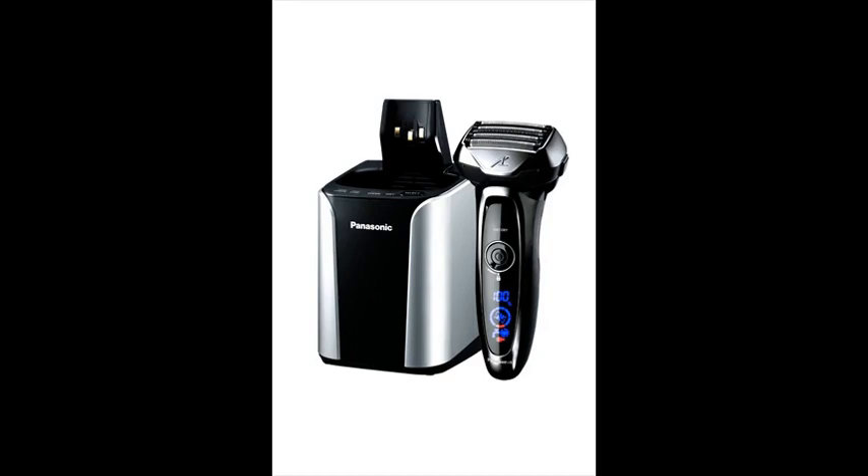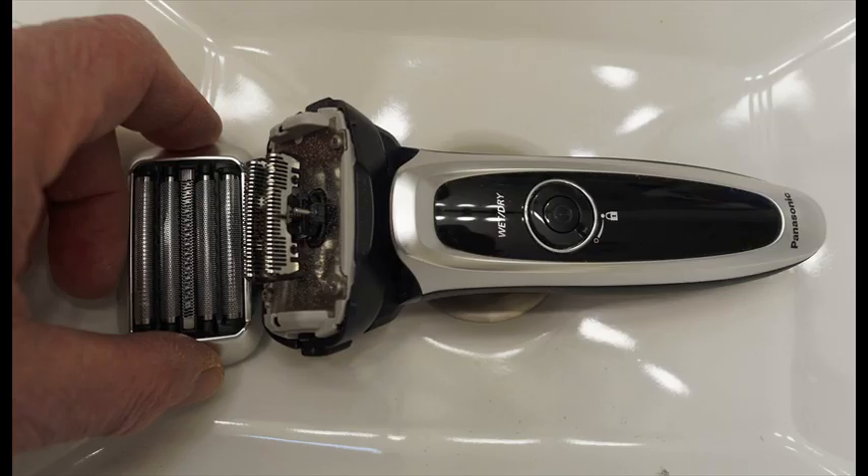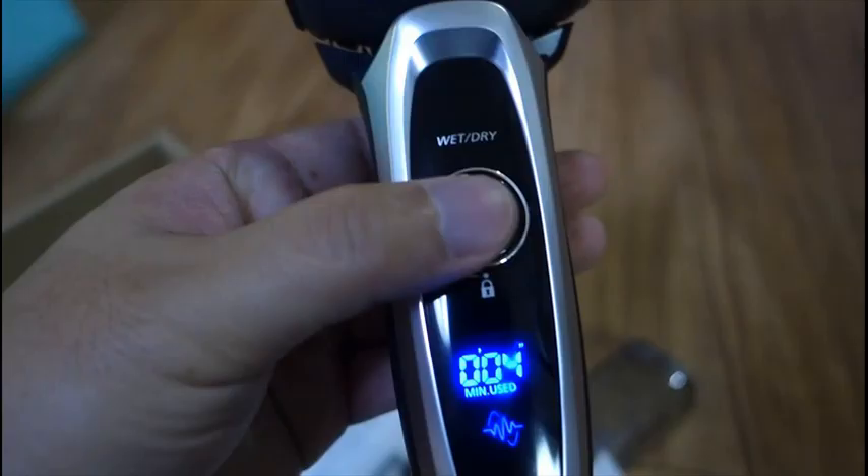The Panasonic ESLV65S men's 5-blade electric shaving system with nanotech blades comes equipped with a travel pouch, hypoallergenic blades and foils for sensitive skin, a pop-up shaving trimmer, and an AC recharger with universal voltage.